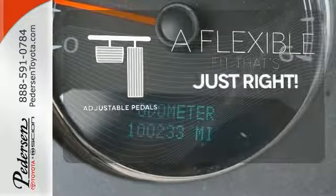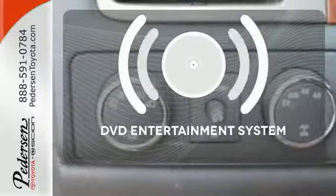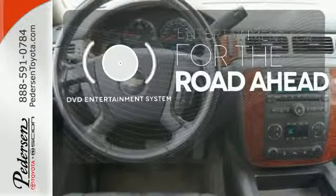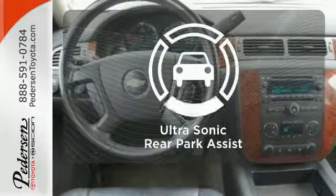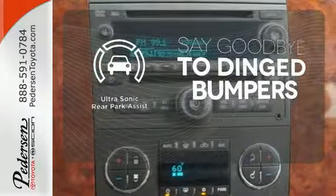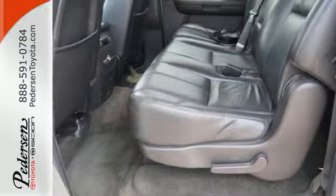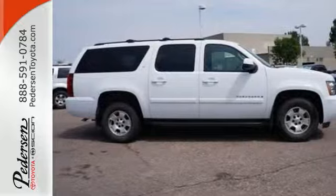This vehicle is the right size for everyone with the adjustable pedals. Bring your favorite video along for the ride with the DVD entertainment system. You'll always find the right fit with the ultrasonic rear park assist helping you out. The most widely acclaimed people and cargo hauler of all time boasts Chevrolet V8 power and proven durability.